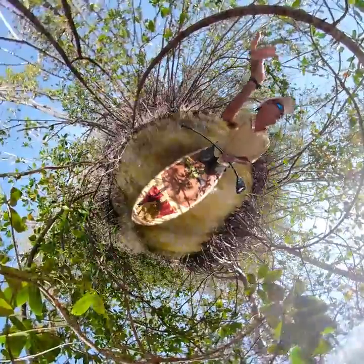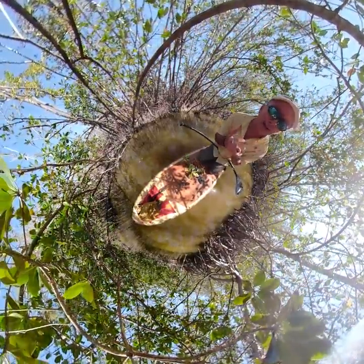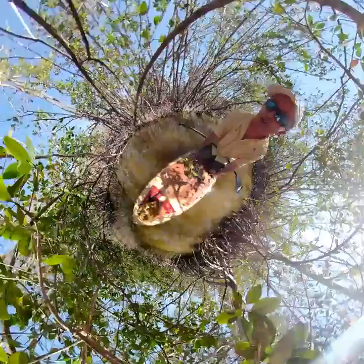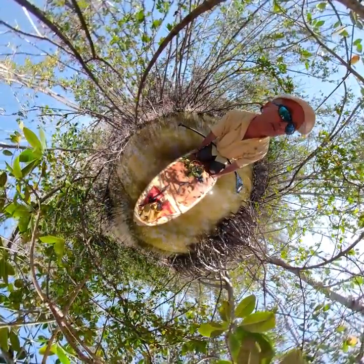So three types of mangroves are around here: the red, the black, and the white — and that's in the proper order from closeness to the water to inland. All three of these can survive in saline conditions and actually thrive, unlike many other plants.